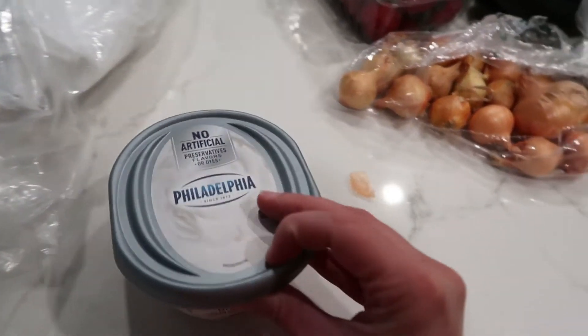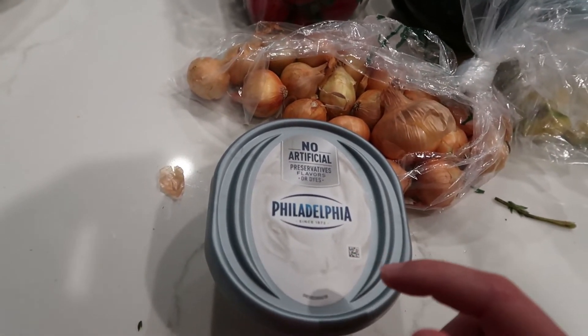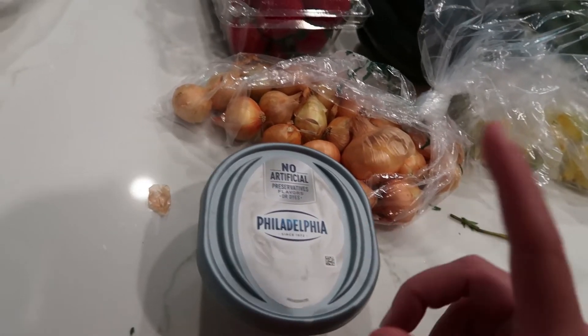I got some Philadelphia cream cheese for my bagels. By the way, I got a Trader Joe's apple cider spread for the fall — mix that with the cream cheese on a toasted bagel and you'll thank me later.